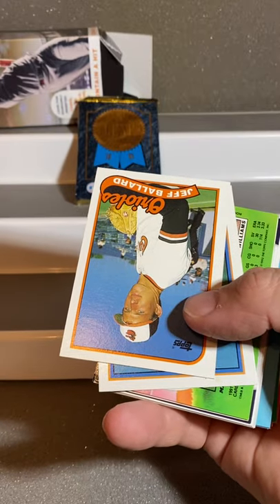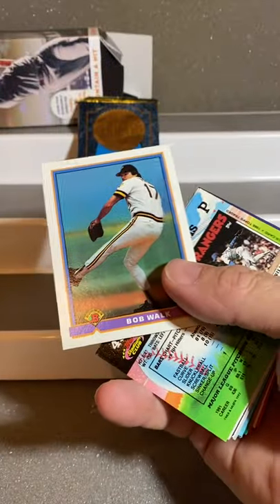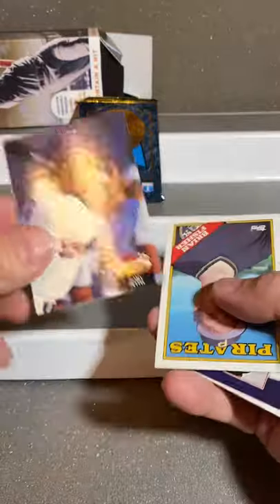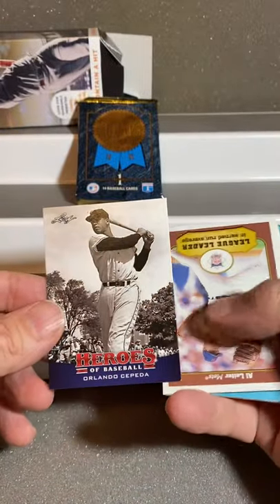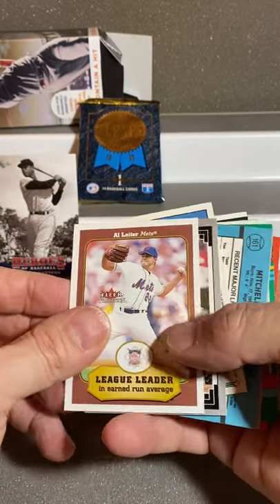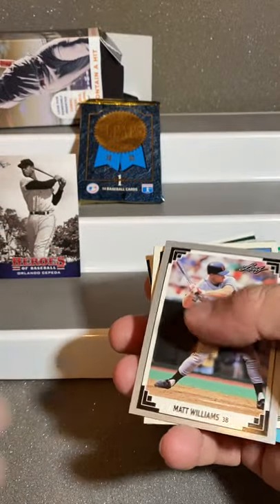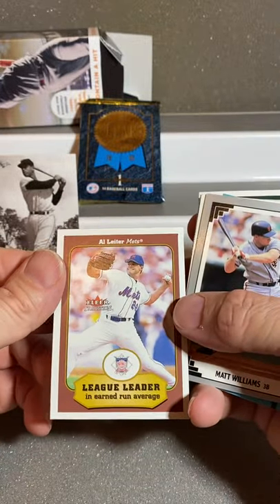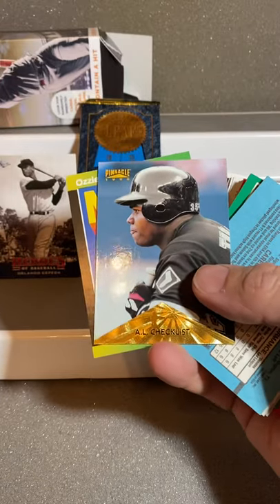We're looking for a rare card or a signature card. But it does say one-out-of-eight, so our chances aren't very good. Jeff Ballard, Bob Locke, Mitch Williams. And we have Gary Pettis, Brian Fisher, Heroes — Orlando Serpada. I like that one, that's kind of a cool looking one. League leaders — we have Al Leiter. Not numbered or anything. League leader in the year 2000, so this would be a 2002 card — it says 2001 now, so this must have been the year 2000. League leader. Matt Williams. Lou Whitaker. That's a nice little checklist card — AL Checklist.